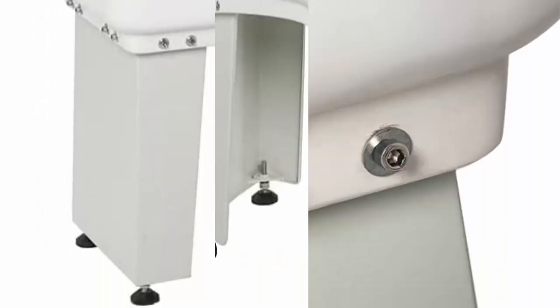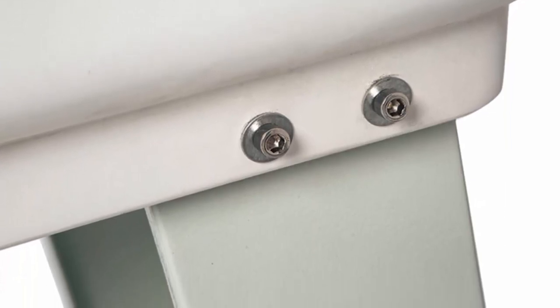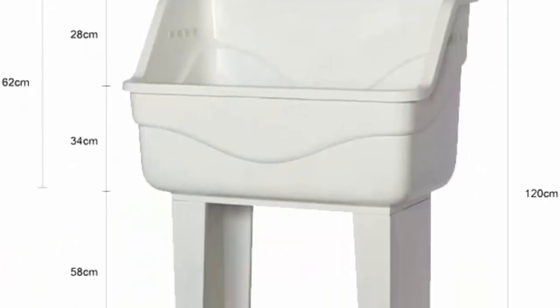BTF-90 is equipped with a firm and stable freestanding base, and includes drainage, hair strainer, and flexible waist pipe.